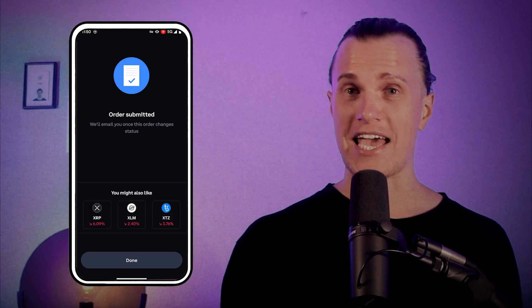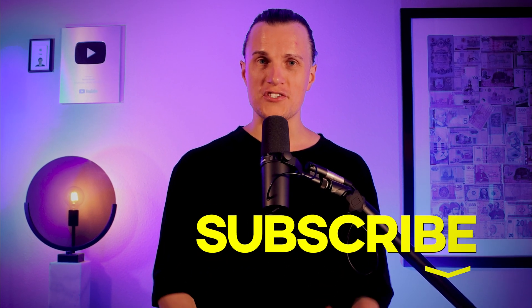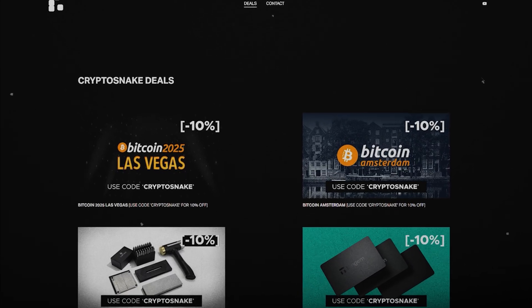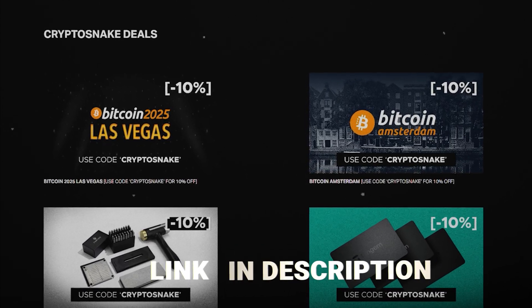Congratulations, you've successfully cashed out your crypto. Coinbase will also send you an email confirmation. I hope you found this tutorial helpful. Subscribe to the channel and check out the Crypto Snake Deals page for the best discounts and promo codes — link in the description. Catch you later!